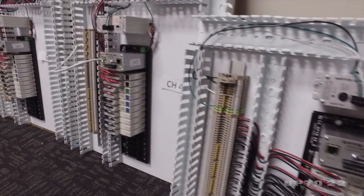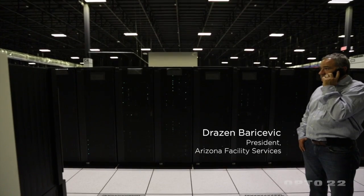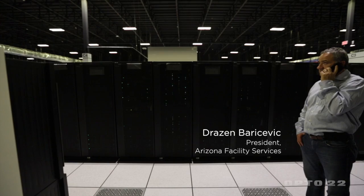I like solving complicated problems. I'm a systems oriented kind of person. I like taking a bunch of complicated individual systems and seeing how they work and putting them together and building a process. At Arizona Facility Services we focus on data centers, financial institutions, and merchant corporation.